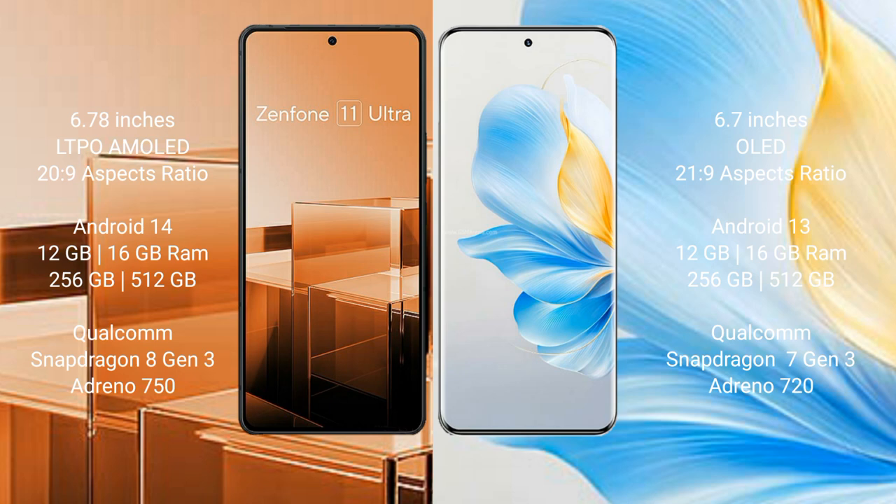Asus Zenfone 11 Ultra comes with 12GB or 16GB RAM and 256GB or 512GB internal storage, with a Qualcomm Snapdragon 8 Gen 3 processor and GPU Adreno 750. Honor 100 comes with 12GB or 16GB RAM and 256GB or 512GB internal storage, with a Qualcomm Snapdragon 7 Gen 3 processor and GPU Adreno 720.